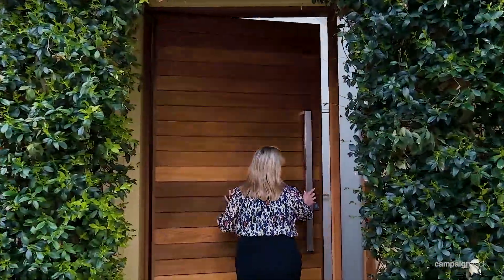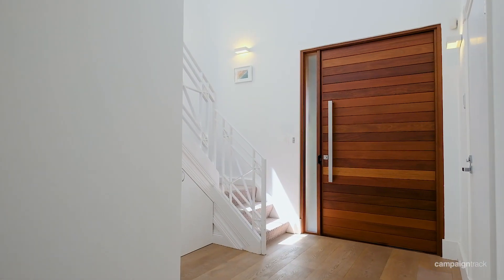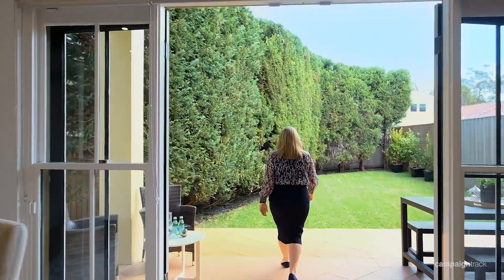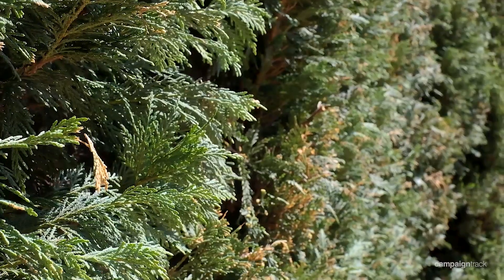Upon entering the home you'll be struck with the soaring ceilings and beautiful oak timber floors throughout. The generous open plan living room leads straight out seamlessly through the doors to the level garden, which is private and sun-drenched throughout the day.